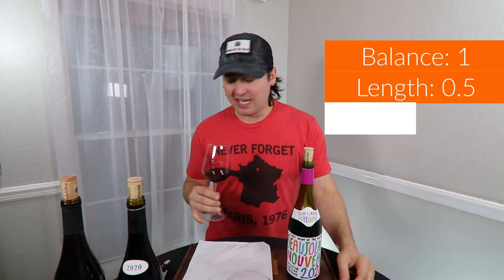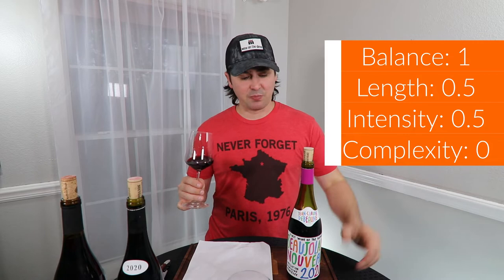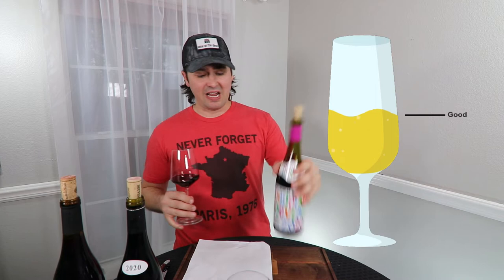Unless your in-laws talk politics — then good lord, buy a few cases. In terms of the BLICK on this one: balance, I think you're in balance; length, medium finish, half a point; intensity, overall medium, half a point; and complexity, no points — you're just not going to get complexity with this wine. You're basically going to get grapes, acid, maybe a touch of secondary. That gives you two points — you're a good wine. $10 is not a bad price for you whatsoever.